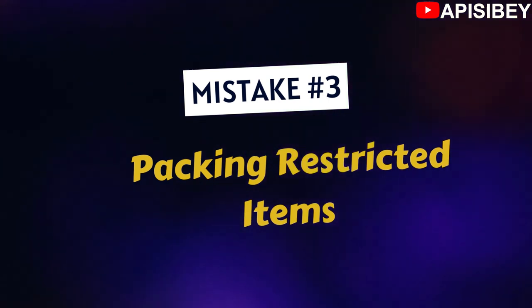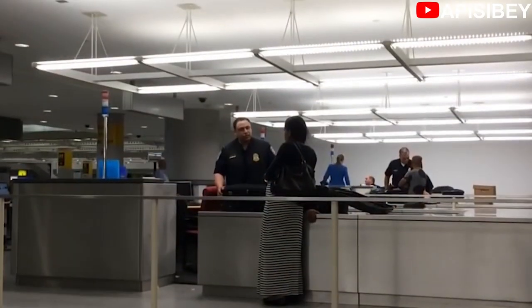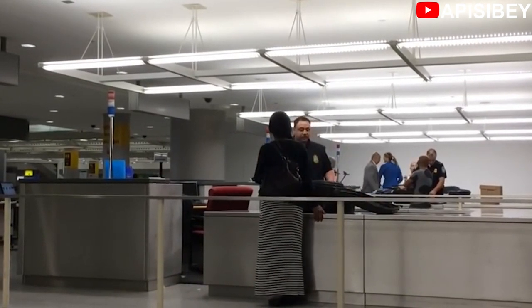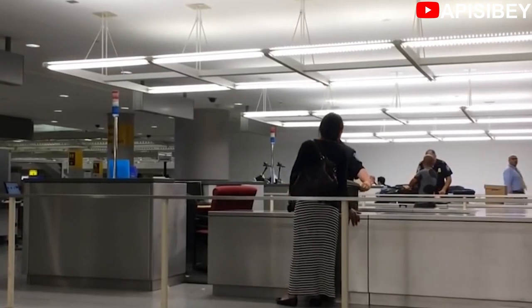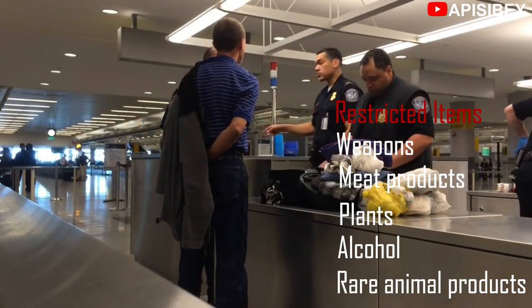Mistake number three is packing restricted items. Check the list of restricted or prohibited items that the country you are traveling to doesn't allow, before you start packing — unless you want to spend the first few hours after landing in Canada with customs officials explaining why you packed those things. Weapons, meat products, plants, alcohol, and rare animal products can all be problematic. If you are carrying large amounts of medication, be sure to bring documentation or a prescription to prove you need them. Also bear in mind the restriction on liquids in your carry-on: you are only supposed to carry 100 milliliters of liquid.